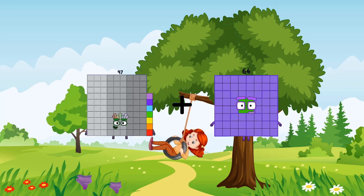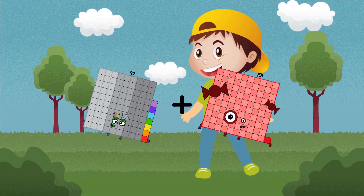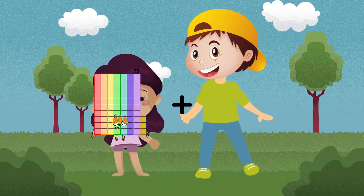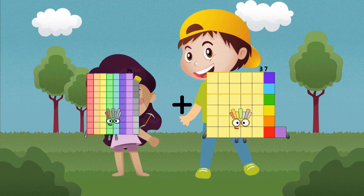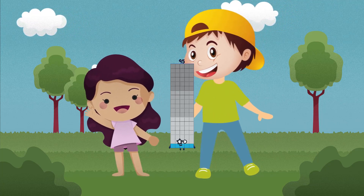97 plus 101 equals 198. 79 plus 16 equals 95.